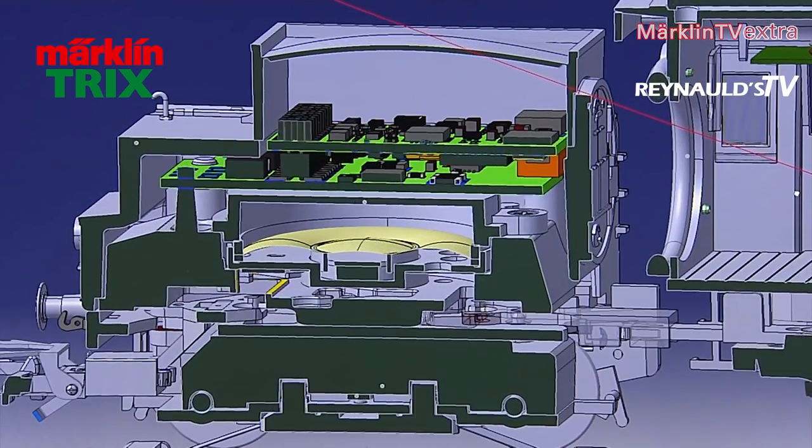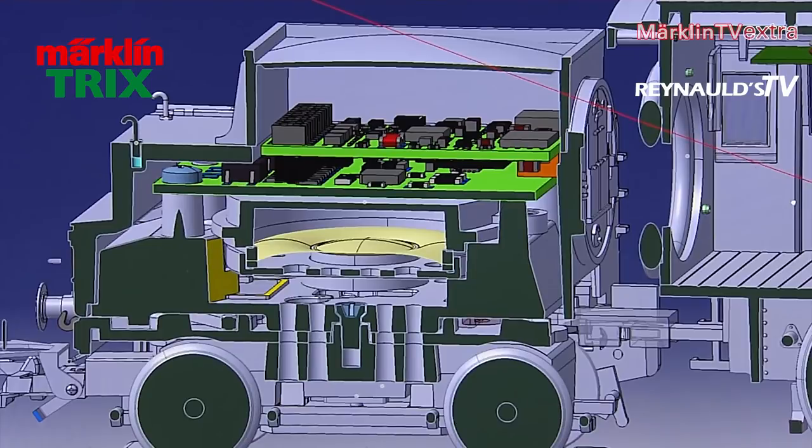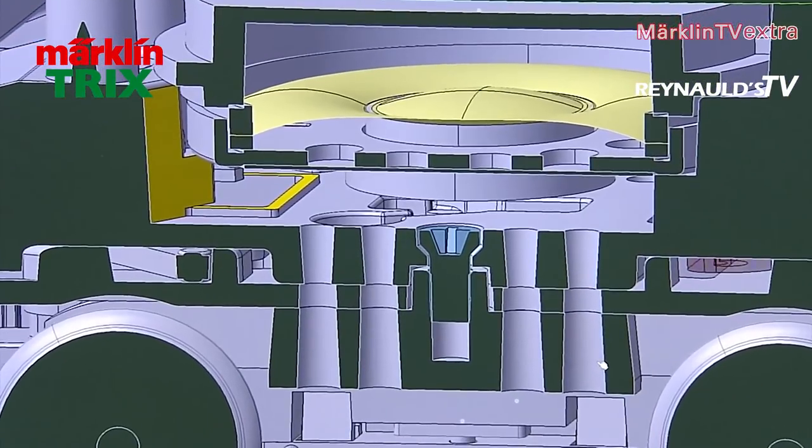We decided to go with the 78 1001 because it is so unique. Only two examples of this engine were ever made. Although they initially only served as guinea pigs, they still enjoyed a decade in active service.